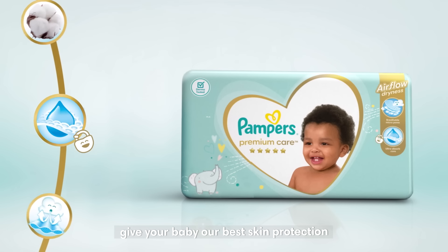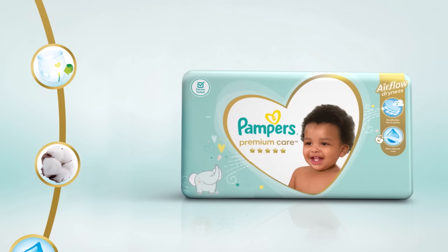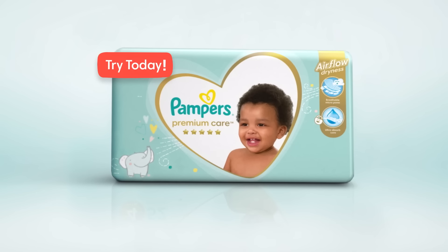So all these features give your baby our best skin protection, allowing you to breathe in. Breathe out. Try new Pampers Premium Care today. Let skin breathe.